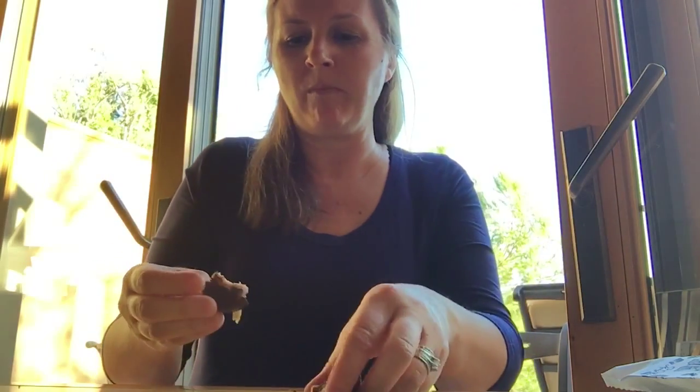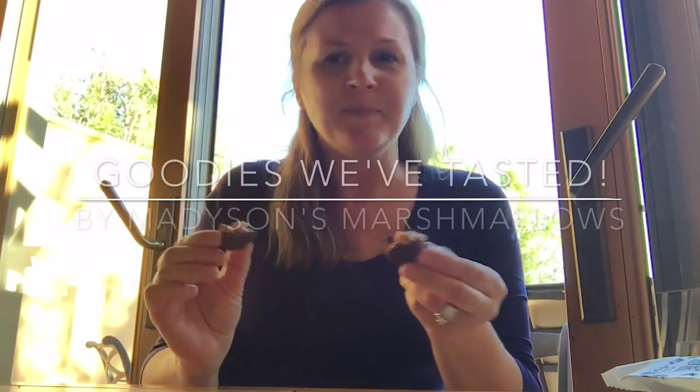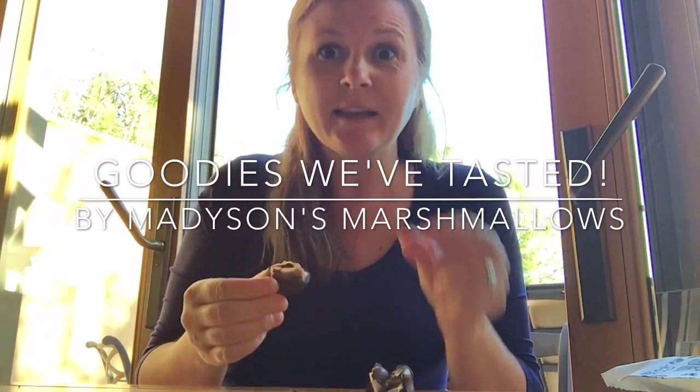It's messy. The marshmallow is soft, the caramel is chewy. It's very very good. We actually make a caramel marshmallow covered in chocolate at Madison's Marshmallows, so this is a little tough for me to review and not be biased, but it's very good. Give it a try.